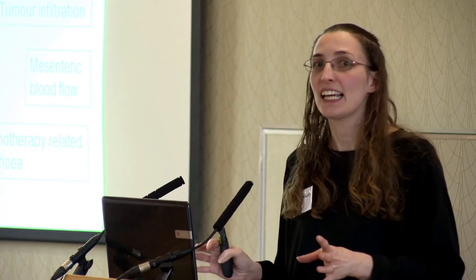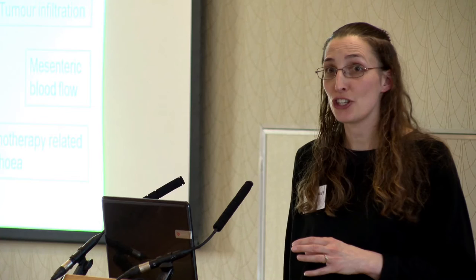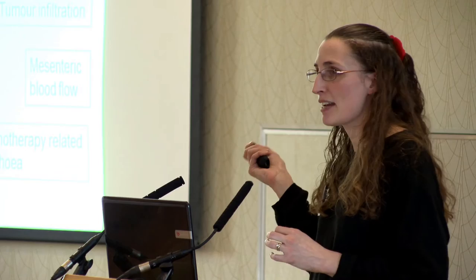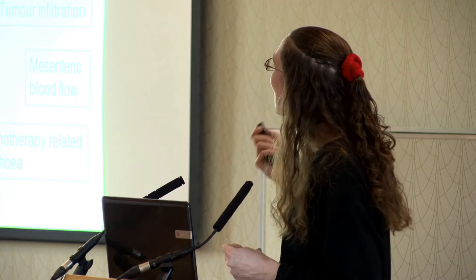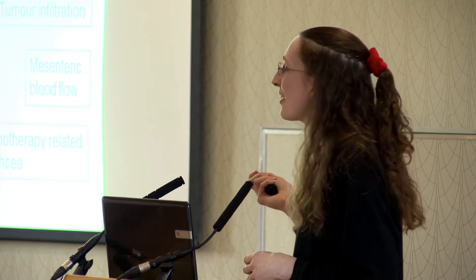NJ tubes should not be inserted routinely in a normal district general hospital environment in a patient who has had a Whipple, because there is a real risk of putting the tube down the wrong limb — feeding into a dead end — which can be catastrophic. You need an endoscopist very familiar with this anatomy. In our hospital, six people place NJ tubes, but only three are allowed to do so in Whipple patients. We often do a combined endoscopic and radiological procedure with contrast to confirm correct placement, because placing it incorrectly could be absolutely disastrous.